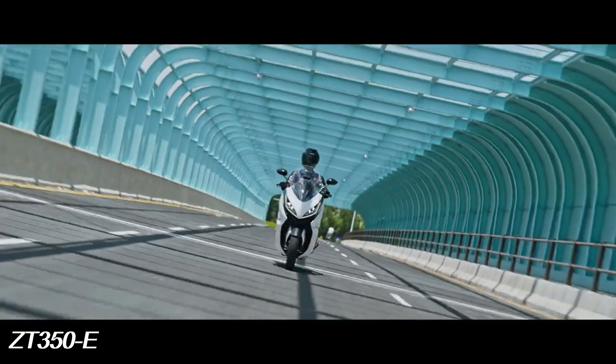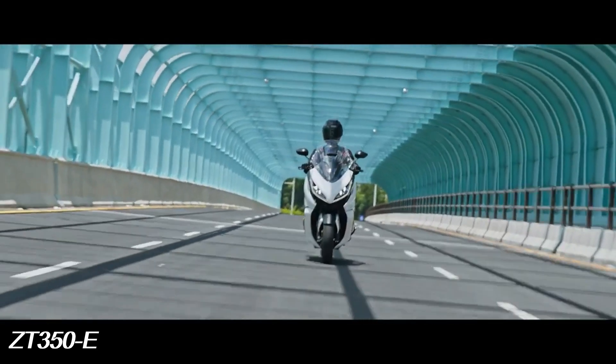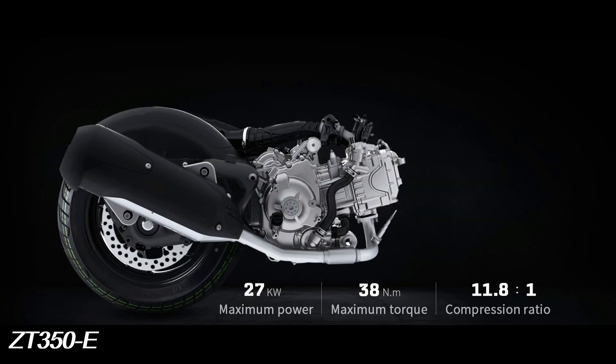The ZT350e is equipped with a 350cc engine with a high compression ratio of 11.8:1, capable of producing power of 27 kW and 38 Nm of torque with low fuel consumption.